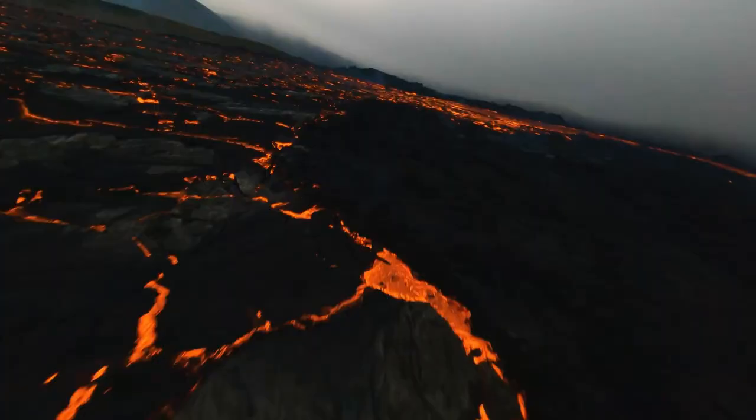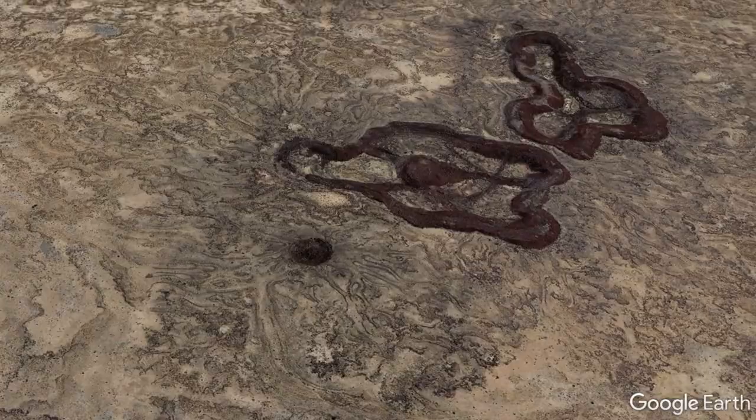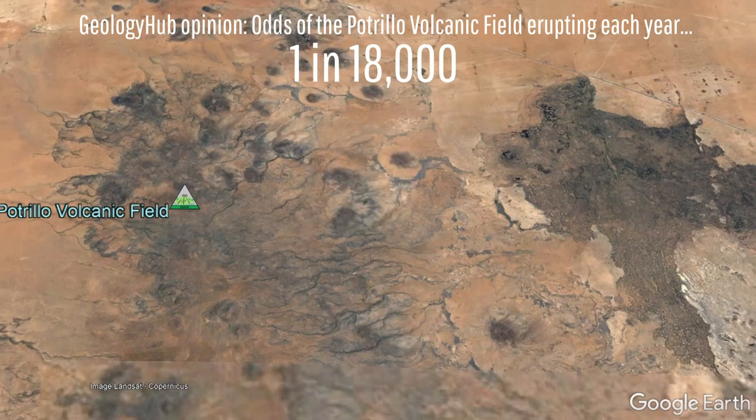Known as Aden Crater, its summit region contains a series of pit craters that trend to the east and southeast, suggesting that it once may have contained lava tubes. This volcanic field has recently appeared to erupt at a rate of about once every 18,000 years, which is in my opinion the odds that it will erupt again each year.